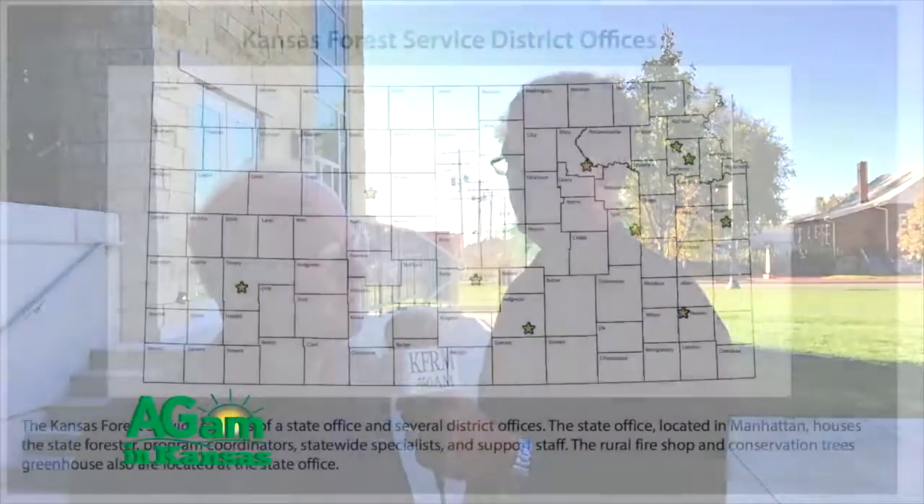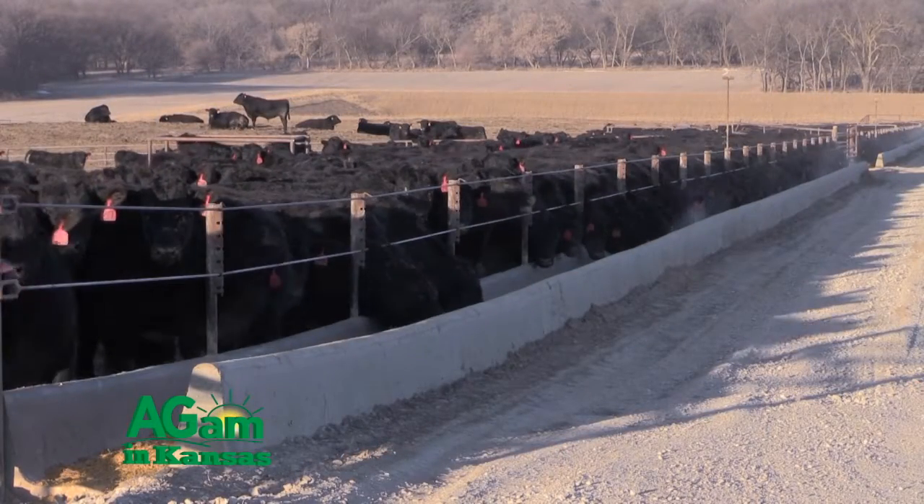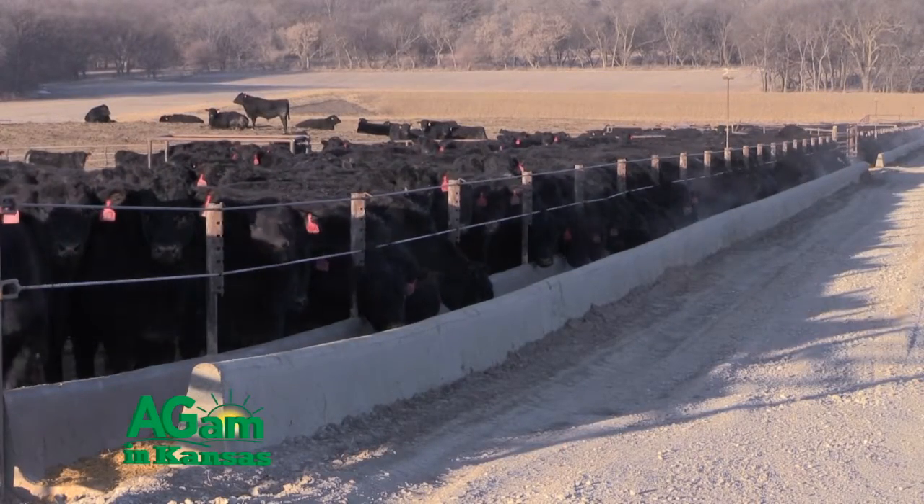Good morning and welcome to Farm Factor. I'm your host Jamie Bloom. Up first today Kyle Bauer visits with Robert Atchison with the Kansas Forestry Service. Then enjoy this week's Kansas Soybean Update. Next Dwayne Tapes catches up with Kate Hall with GMO Answers. Then Clint Mefford reports on whether cow-calf producers should keep replacement heifers or buy bred females. We'll end with this week's Plain Talk. Stay with us.